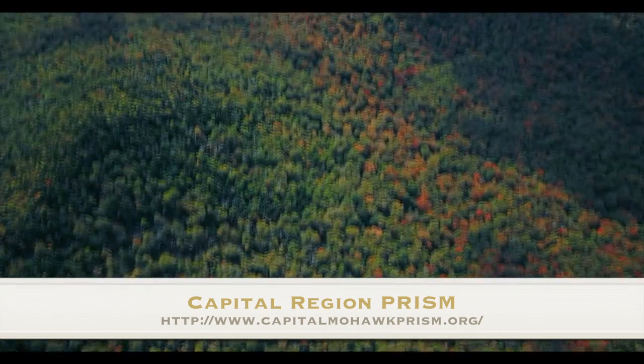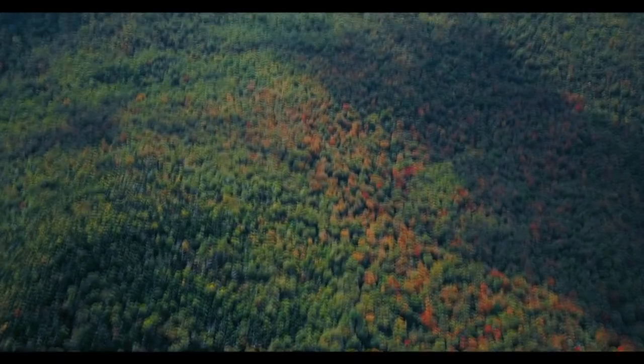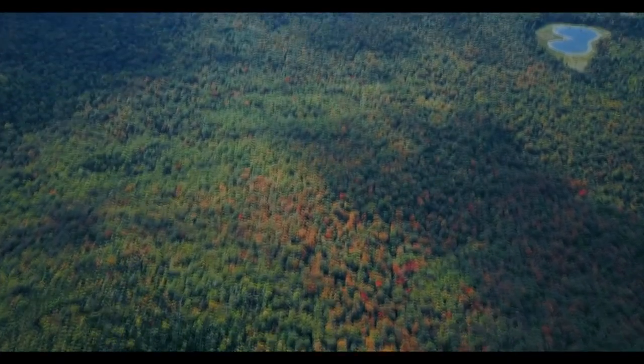Hemlocks are very shade tolerant, they're an evergreen, and they are the third most common tree in New York State. So if we lose our hemlocks, we're going to lose a huge percentage of our trees in New York.